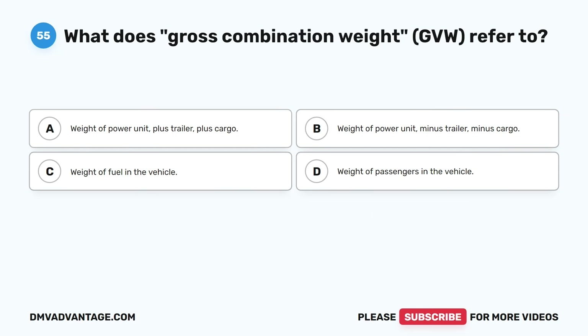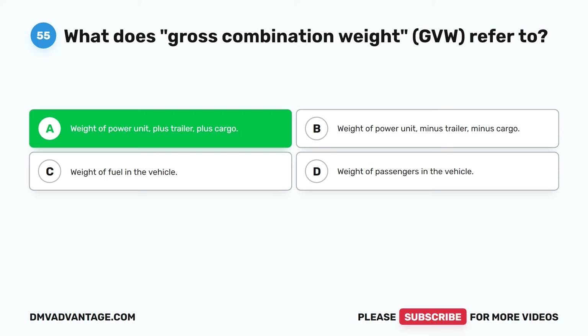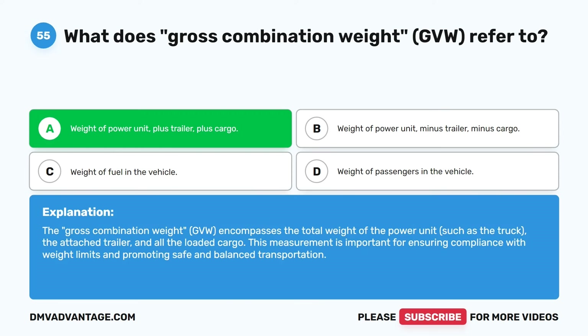Question fifty-five. What does gross combination weight (GVW) refer to? A. Weight of power unit plus trailer plus cargo. B. Weight of power unit minus trailer minus cargo. C. Weight of fuel in the vehicle. D. Weight of passengers in the vehicle. The correct answer is A. Weight of power unit plus trailer plus cargo. The gross combination weight (GVW) encompasses the total weight of the power unit such as the truck, the attached trailer, and all the loaded cargo. This measurement is important for ensuring compliance with weight limits and promoting safe and balanced transportation.